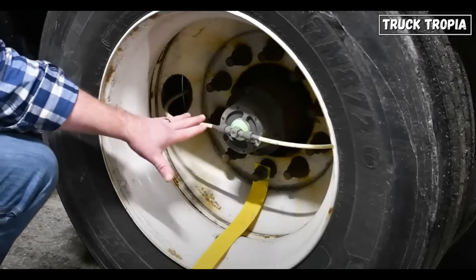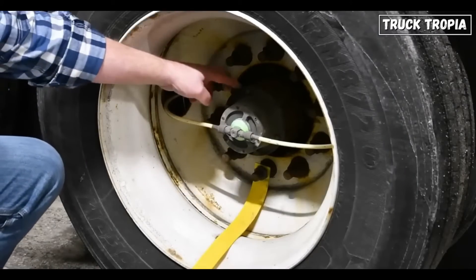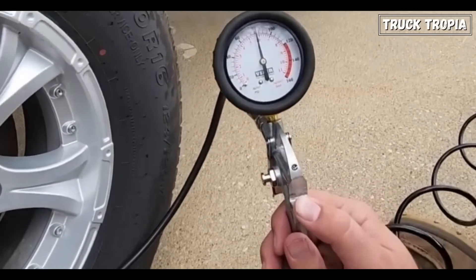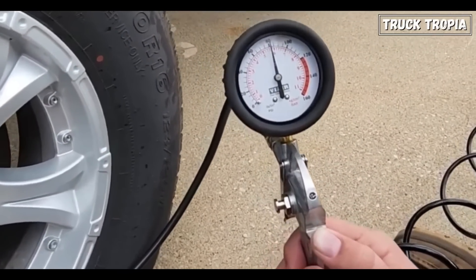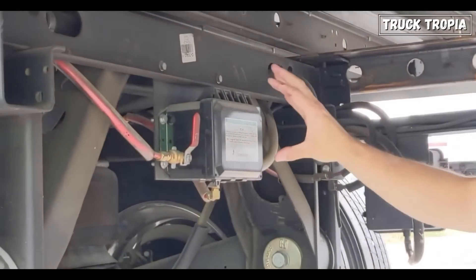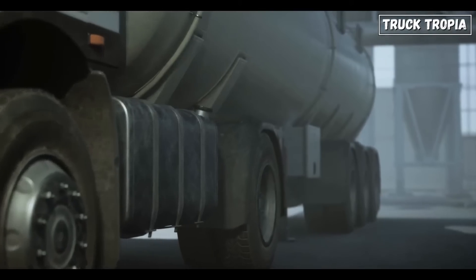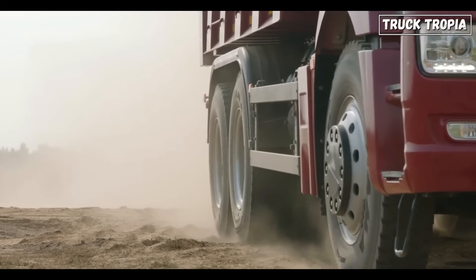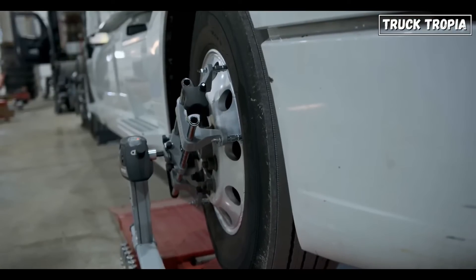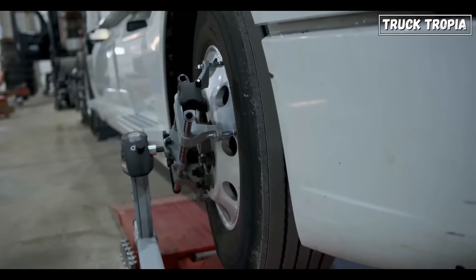Inside each of these capsules is a network of sensors, valves, and an air compressor that all work together. An air compressor feeds air into the main module, which is the brain of the system. This module communicates with the tire pressure sensors located at each wheel, checking if a tire's pressure is below the optimal level. If any tire drops below a preset pressure, the system springs into action.